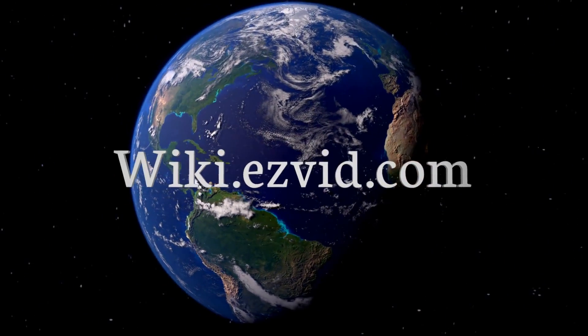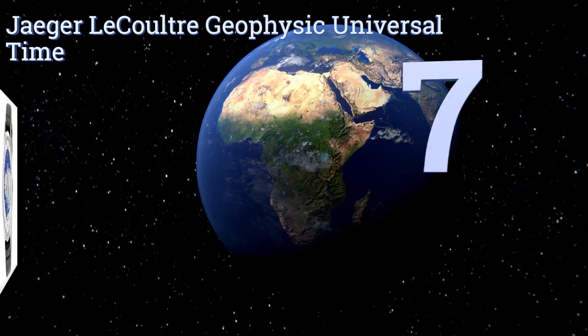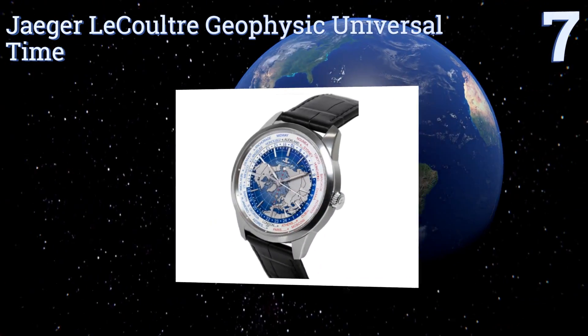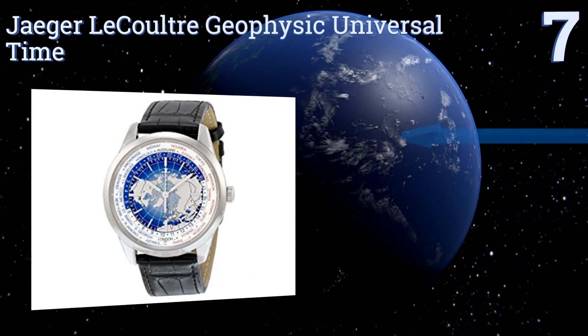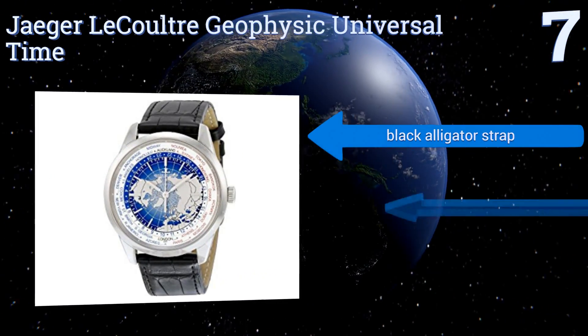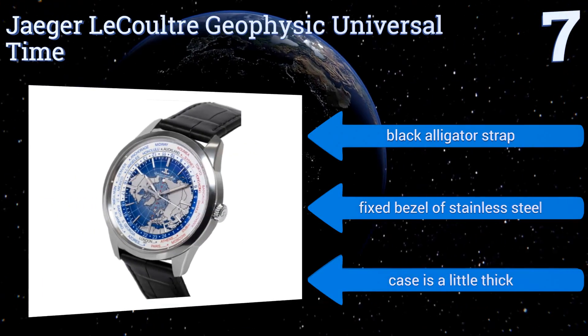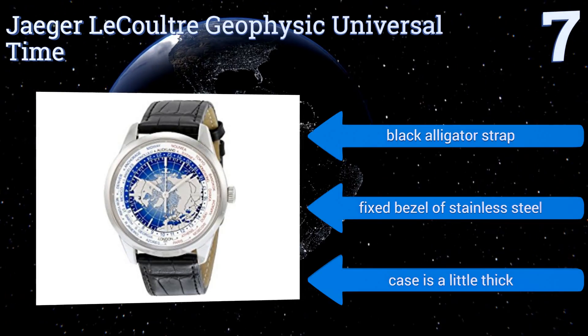At number seven, the face of the Jaeger-LeCoultre Geophysic Universal Time features a top-down view of the world that corresponds to longitudinal demarcations of time zones, emanating out from the center of the dial to create a universal scale. It comes with a black alligator strap and a fixed bezel of stainless steel, but the case is a little thick.